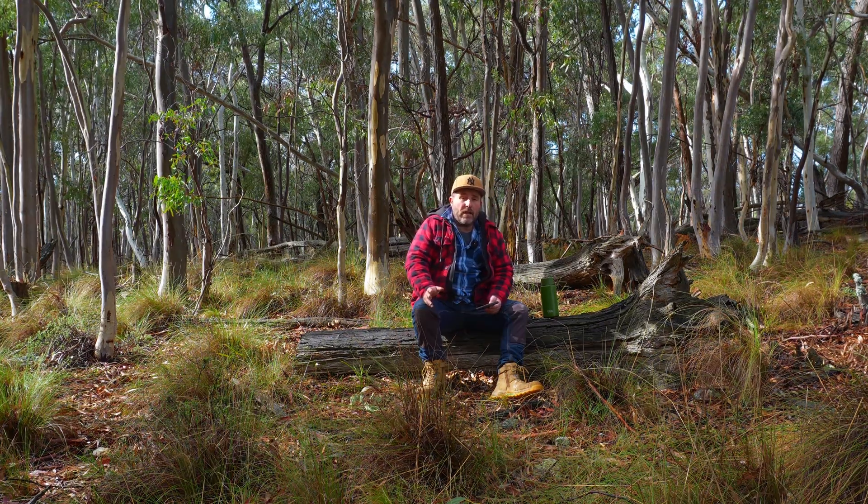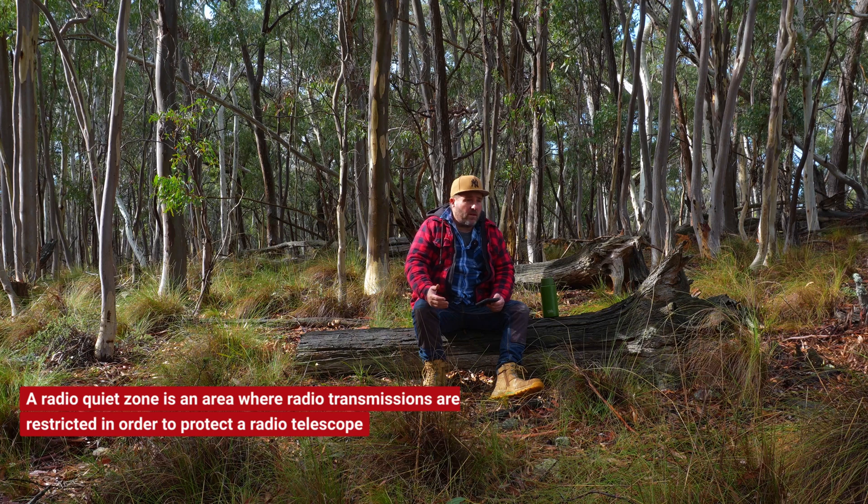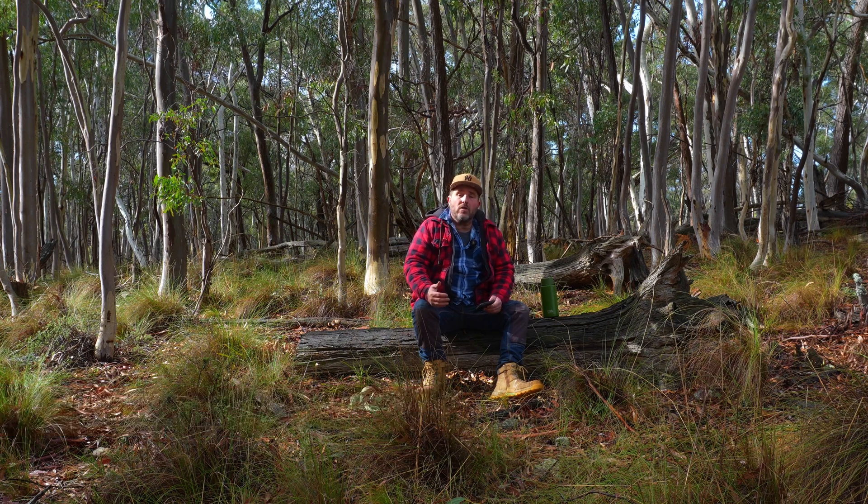It's available across most of mainland Australia and Tasmania, excluding the radio quiet zones. So whether you're camping, exploring, or hiking, you can stay in touch with those who matter. Let's have a look at what's compatible and how we can set it up.